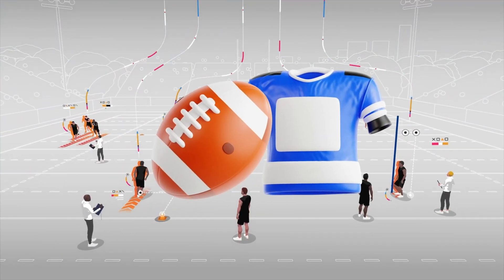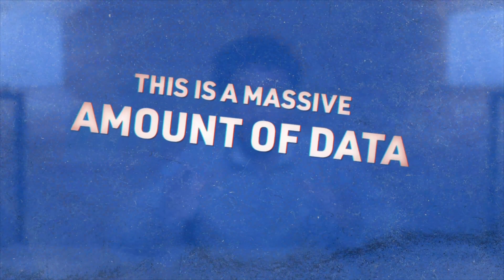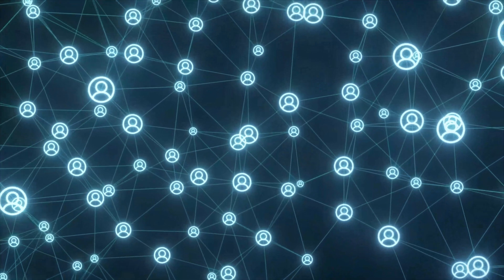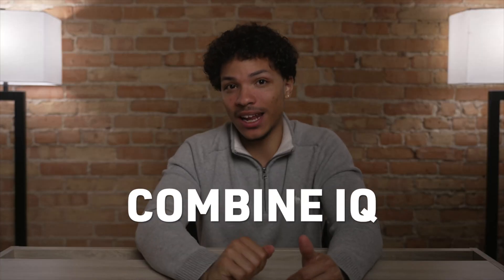Thanks to all this tech, they're capturing millions of data points, and it refreshes every tenth of a second. The problem was this is a massive amount of data — so how does anyone even use all of it? NFL teams had secretly had the solution for a few years. This year, they're putting it on the internet for free. It's called Combine IQ.